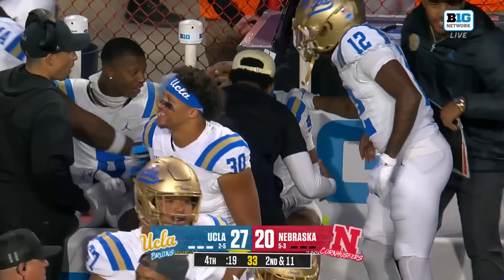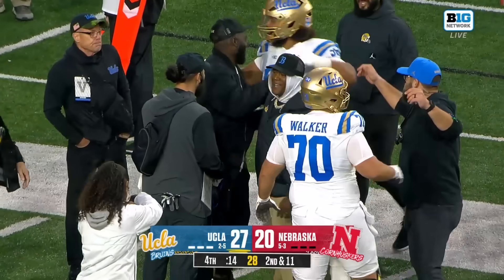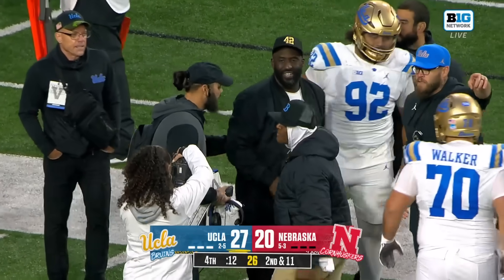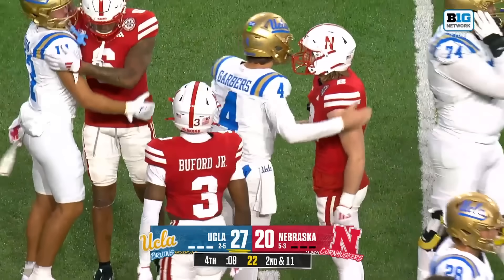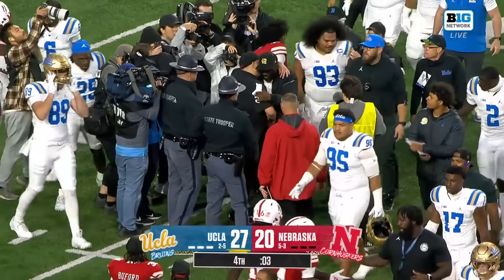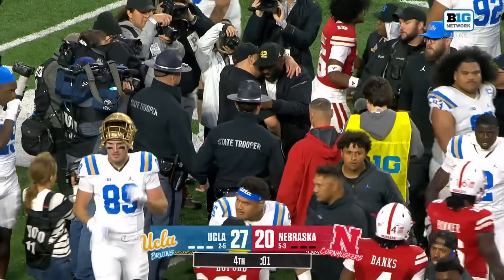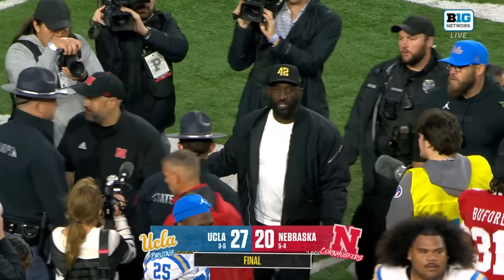The Big Ten expanded and people say — what about these west coast teams going to the Pacific time zone, long flights, it's cold? UCLA, who faced so much challenge early in the year traveling to LSU and Penn State, then to Rutgers — wondering are they going to figure this out — they've now won back-to-back road games. Heartbreak for Nebraska.